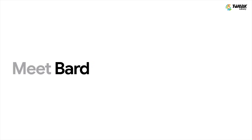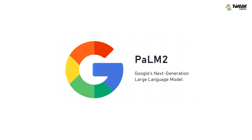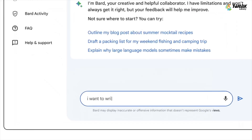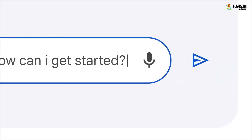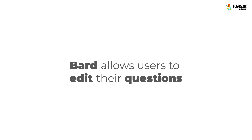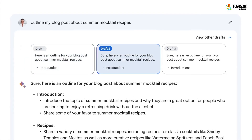Now let's shift our focus to Google's BART. Powered by Google's Pathways Language Model PaLM 2, BART shines as a research tool, providing responses based on real-time and current events sourced from Google Search. Notably, BART allows users to edit their questions after they are asked and presents multiple prepared responses.